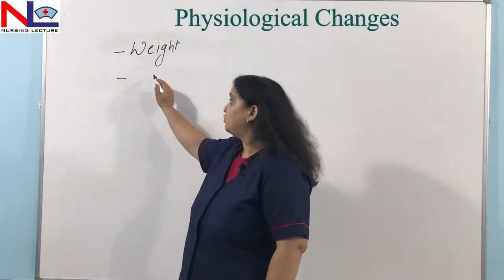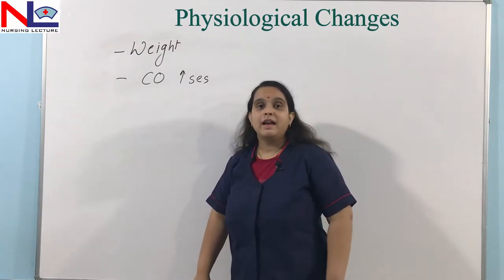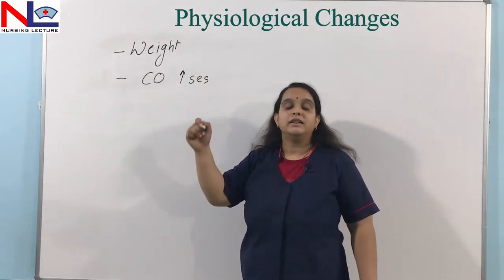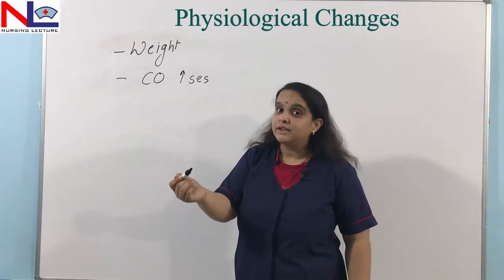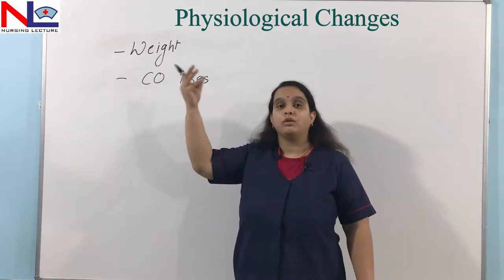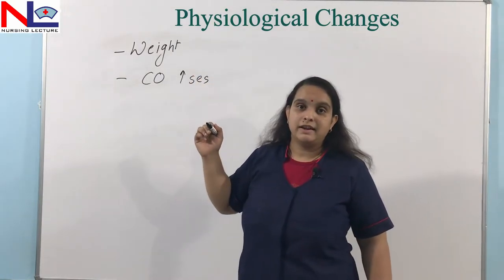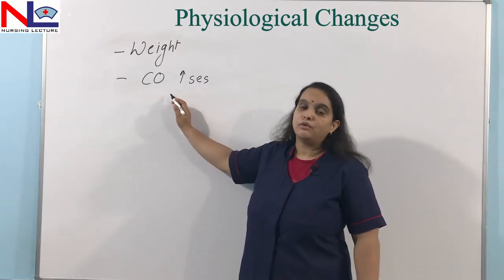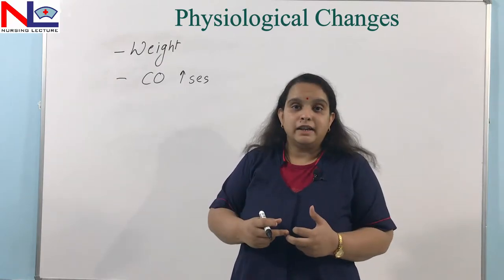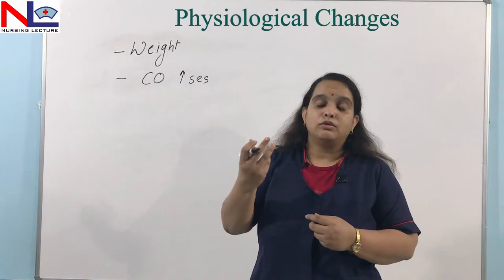Next, let's talk about cardiac output — it will also increase. The woman is in a state of hypervolemia, meaning her blood volume increases during this period. However, in comparison to RBCs, the RBC count does not increase as much; it is mainly the plasma volume that increases more. As the volume increases, the stroke volume will be more because more blood is ejected from the ventricles, and as stroke volume increases, cardiac output also increases. There is a demand for two fetuses as well as maternal needs, so all these contribute to the increase in blood volume, because without that the demand could not be fulfilled.